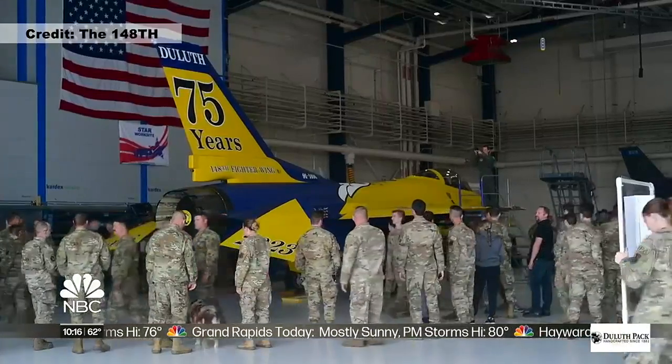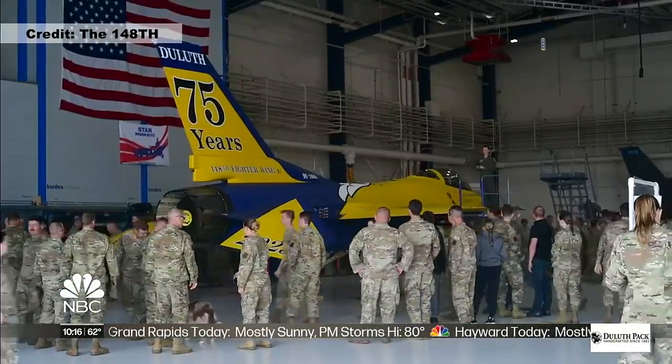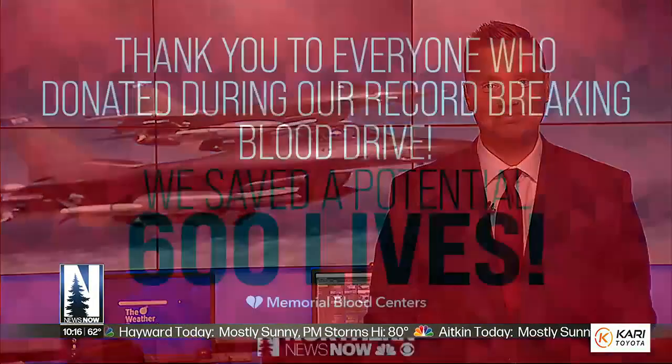In Duluth, Natalie Heppner, Northern News Now. The Heritage Jet will be on display for next month's Duluth Air Show, and will become part of their regular fleet after that.